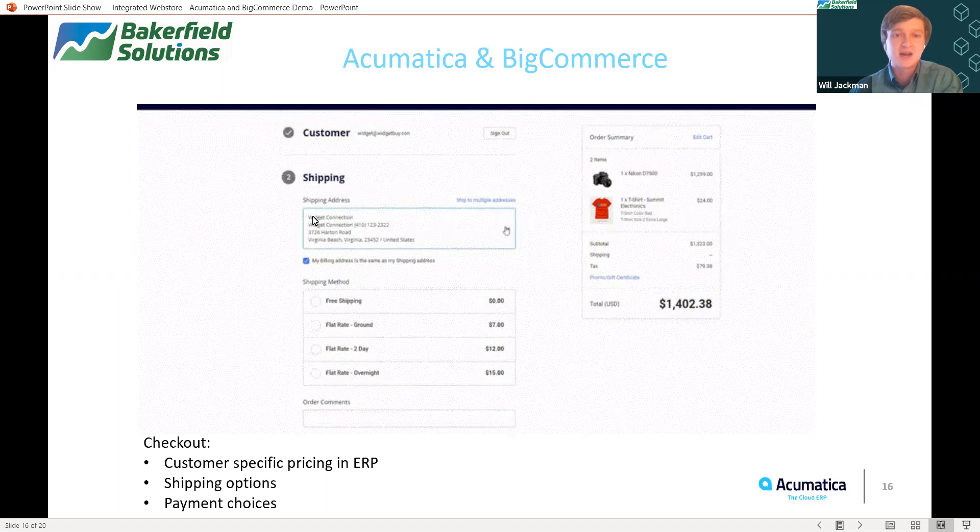You can see that since I signed in, all of my shipping information has been pre-populated for me, so I don't have to re-key any of that information. You can also see that there are a lot of different checkout options for shipping, which is again critical in this day and age. And finally, I have a bunch of different payment choices I can select from — whether that's to pay right now with the card, to be invoiced, to use PayPal, or to pick up in-store and pay then. So all of that functionality exists between Acumatica and BigCommerce.